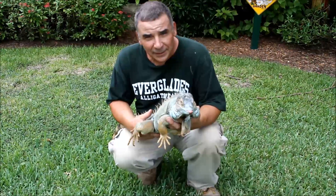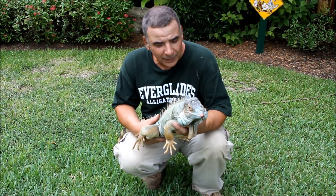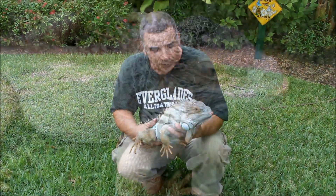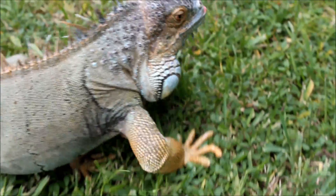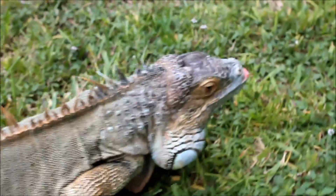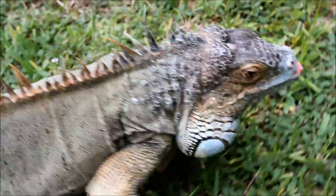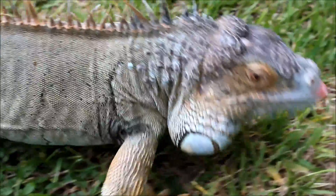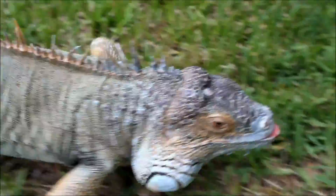Here we are at the Everglades Alligator Farm. What I have here in my hand is called a common green iguana. Iguanas are basically found in Mexico, Central America, and South America. They've been introduced to the United States probably in the late 1500s when a lot of Spanish ships sailed between South America and Florida.